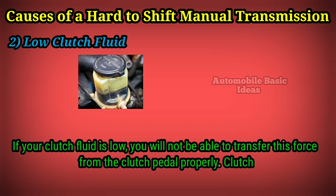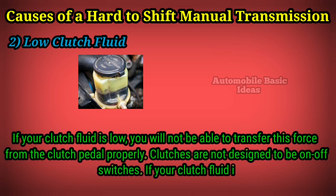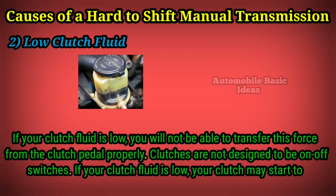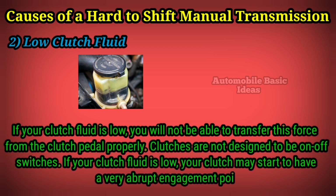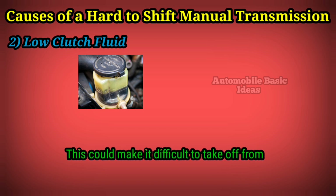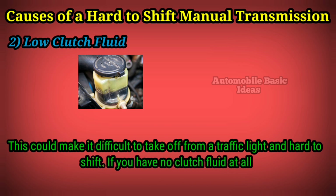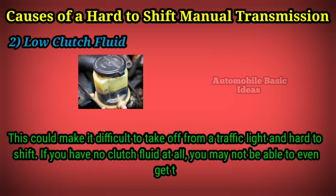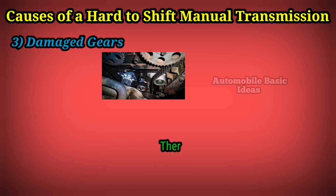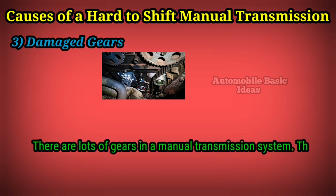Clutches are not designed to be on-off switches. If your clutch fluid is low, your clutch may start to have a very abrupt engagement point. This could make it difficult to take off from a traffic light and hard to shift. If you have no clutch fluid at all, you may not be able to even get the car into gear.